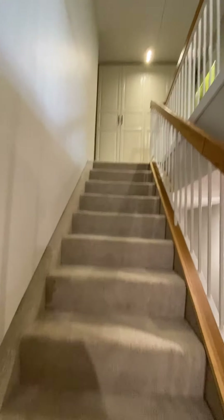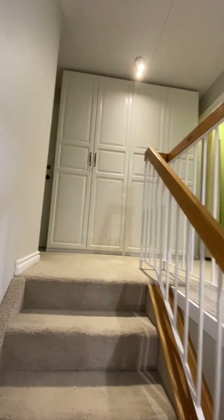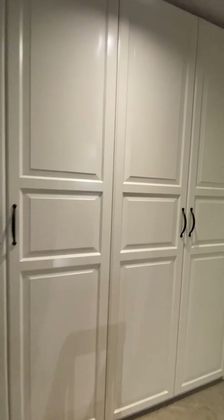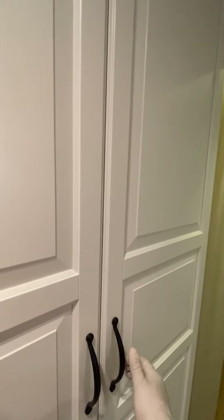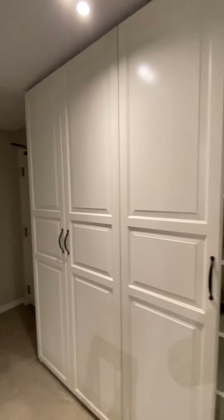Let's take a look upstairs. The first thing you come to is a built-in wall cabinet that's really nice and deep. Opening the doors, there's lots of linen storage.